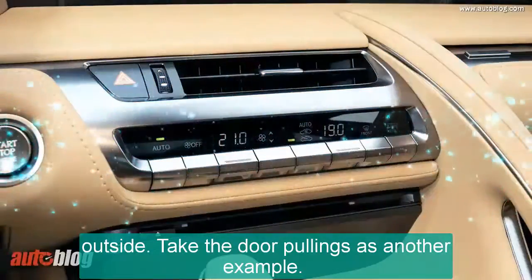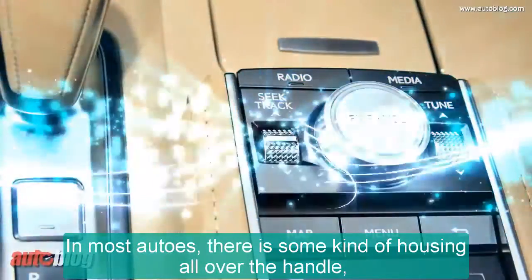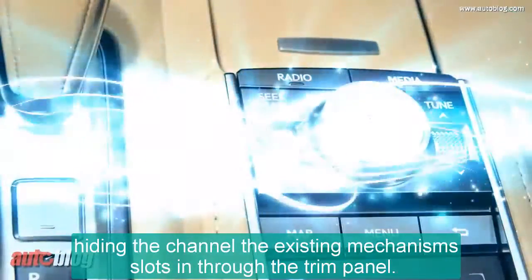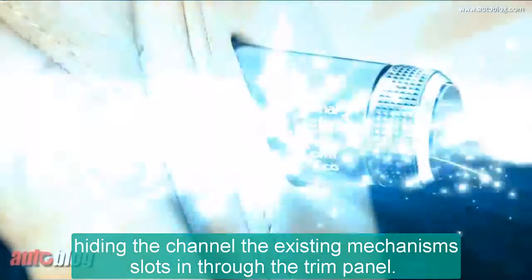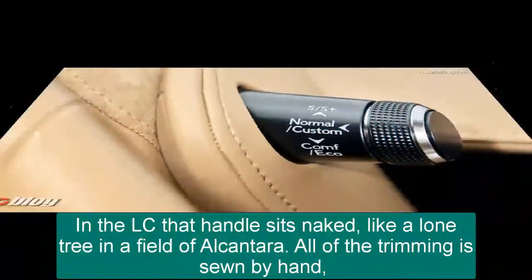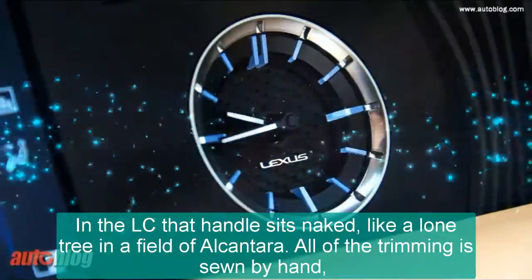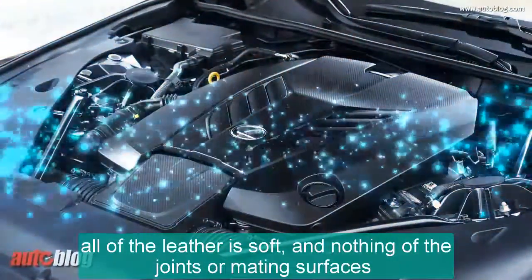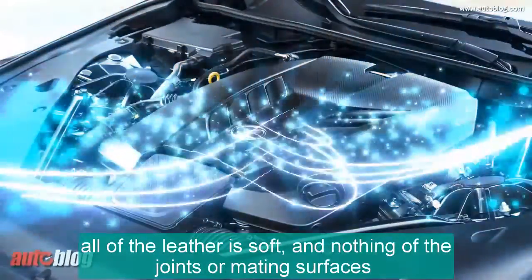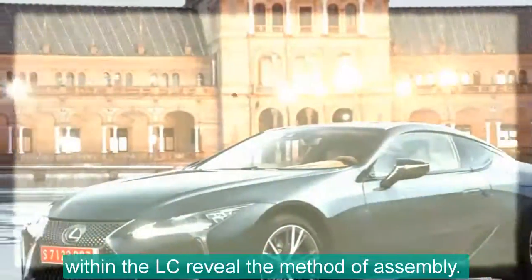Take the door handles as another example. In most cars, there is some kind of housing around the handle, hiding the channel through which the mechanism slots into the trim panel. In the LC, that handle sits exposed, like a lone tree in a field of Alcantara. All of the trimming is sewn by hand, all of the leather is soft, and none of the joints or mating surfaces within the LC reveal the method of assembly.